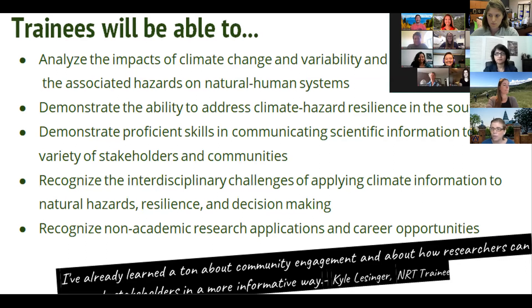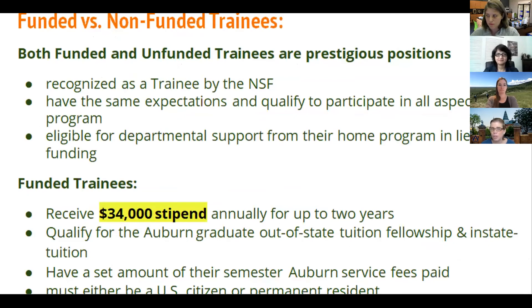We've already had our first cohort of trainees successfully in their first half — you see them in the right-hand corner. This year we've had a lot of Zoom interfaces, but hopefully that will change soon. If you want to be a funded trainee, you need to be a U.S. citizen. The trainee stipend is quite large at $34,000 for up to two years renewable — so $34,000 each year. There is also an out-of-state tuition fellowship and in-state tuition waived or paid for, and the program is able to pay for some fees for funded trainees. Again, you must be a U.S. citizen for that aspect.